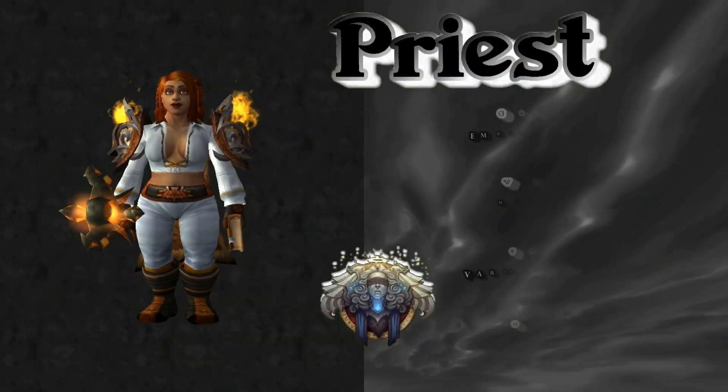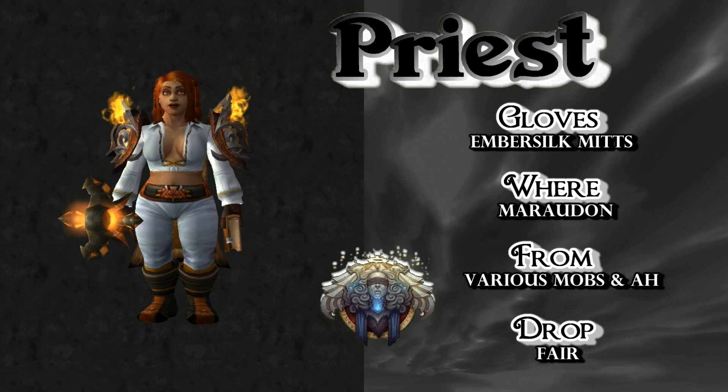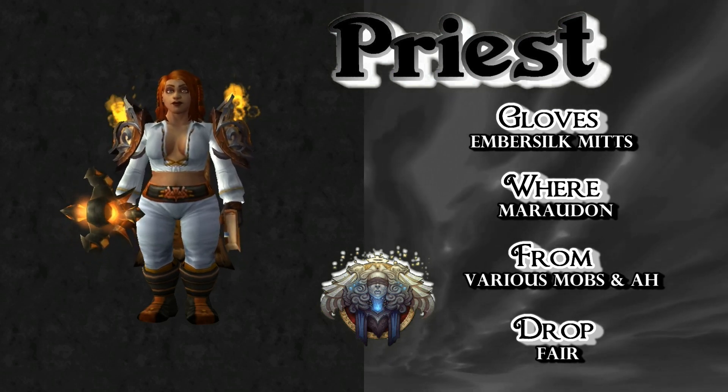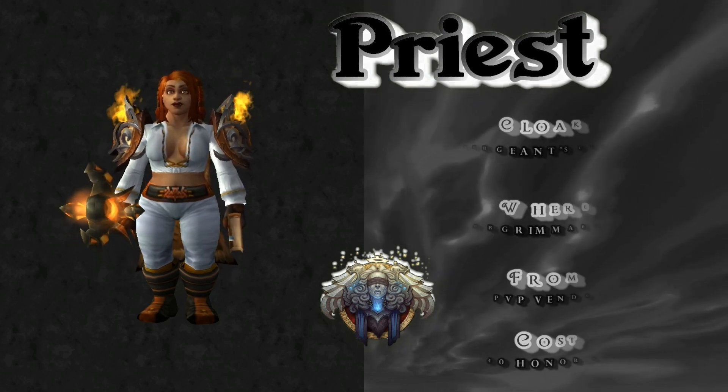As you can plainly see, the reason you don't want to put a shirt on a female character is to show cleavage. I'm a dirty person, but Blizzard is the one who designed this, not me. The Ember Silk Mitts drop in Maraudon from various mobs — just kill them all. Good drop rate.